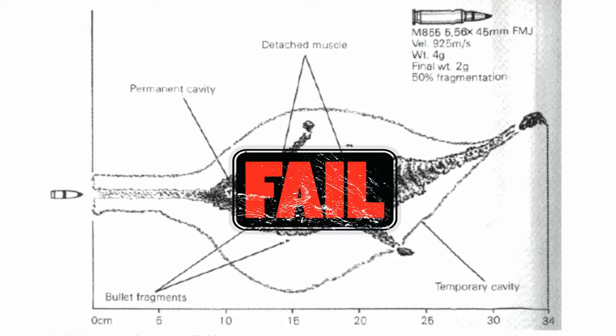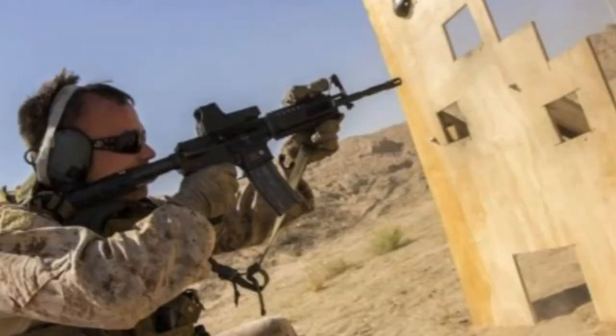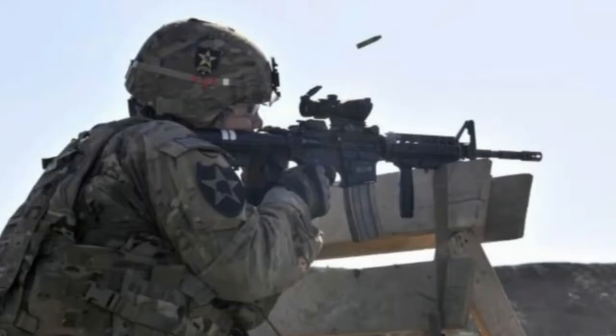That's why the Marines train to put two bullets on target — because they know the first one might not actually knock the person down. The first one, they might still be in the fight. So they train to put two bullets on the target just in case.